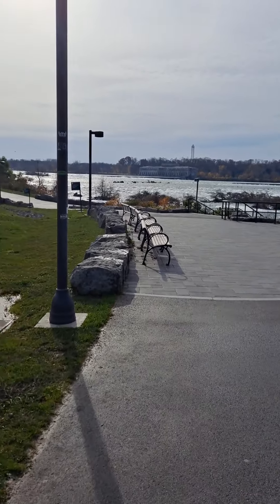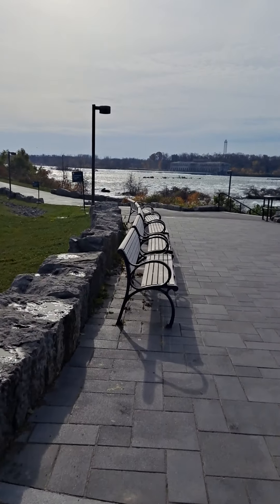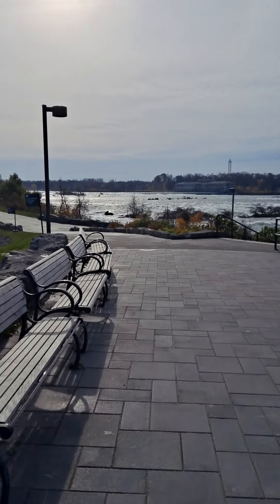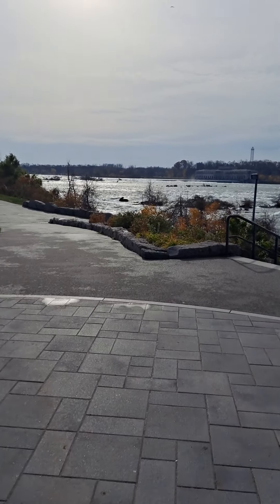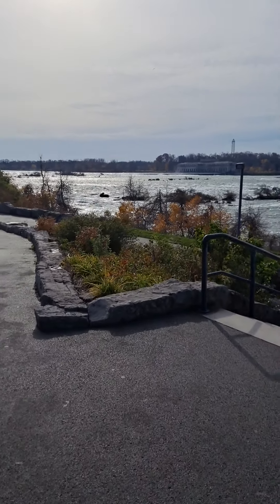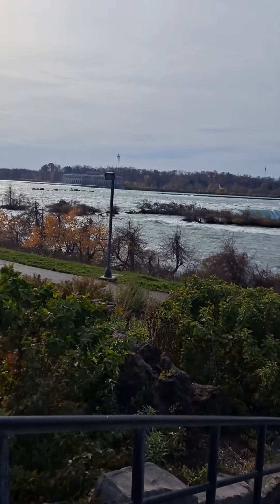This is Horseshoe Falls. This is what you see in movies, people. This is what people mistakenly think is Niagara Falls, but this is just the first fall. As you get the other two falls, all of them combined together make up Niagara Falls. The Niagara River splits into two ways with an island in the middle. This is what they call Horseshoe Falls.